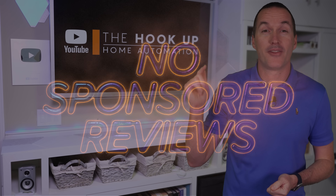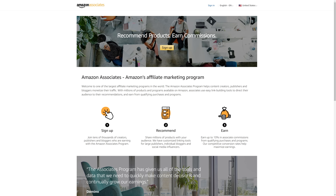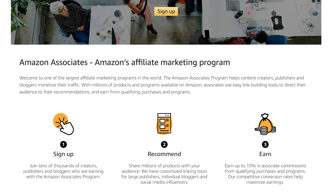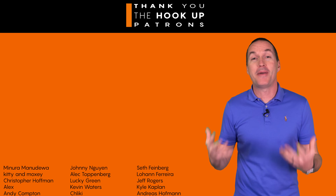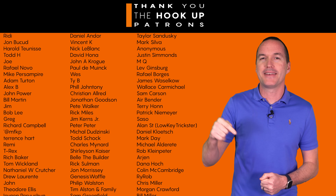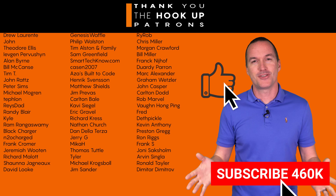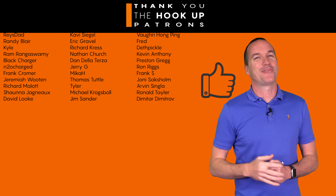I've got links to all the bulbs I tested down in the description, and as always I appreciate if you use those links, since as an Amazon, Home Depot, and Walmart affiliate I do earn a small commission on those sales at no cost to you. I'd also like to thank all of my awesome patrons over at Patreon for their continued support, and if you're interested in supporting my channel please check out the links in the description. If you enjoyed this video, don't forget to hit that thumbs up button and consider subscribing. And as always, thanks for watching The Hookup.